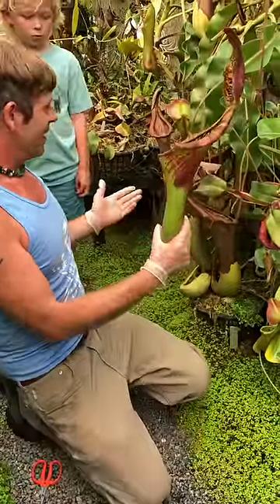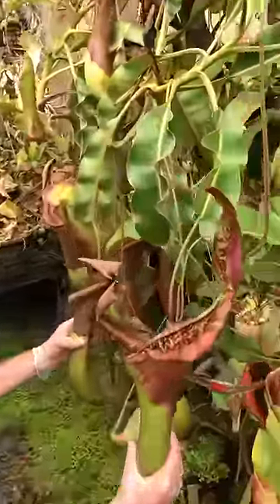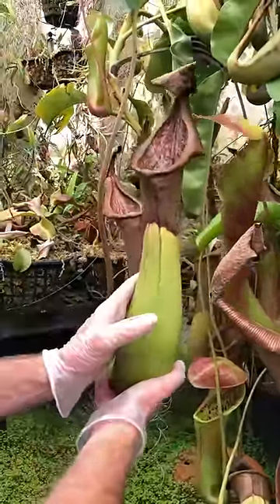And so here this year, this pitcher back here actually caught all on its own a rat or a mouse — we're not really sure what's inside there — but we saw hair floating and then that's all sunk to the bottom.